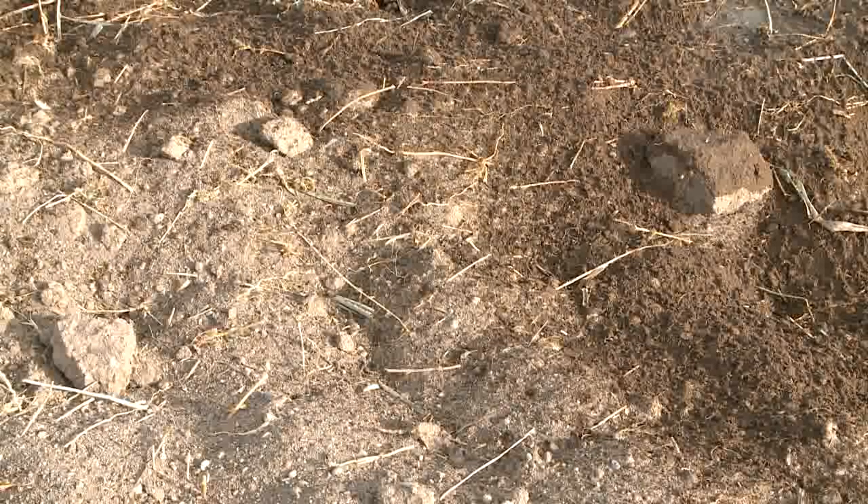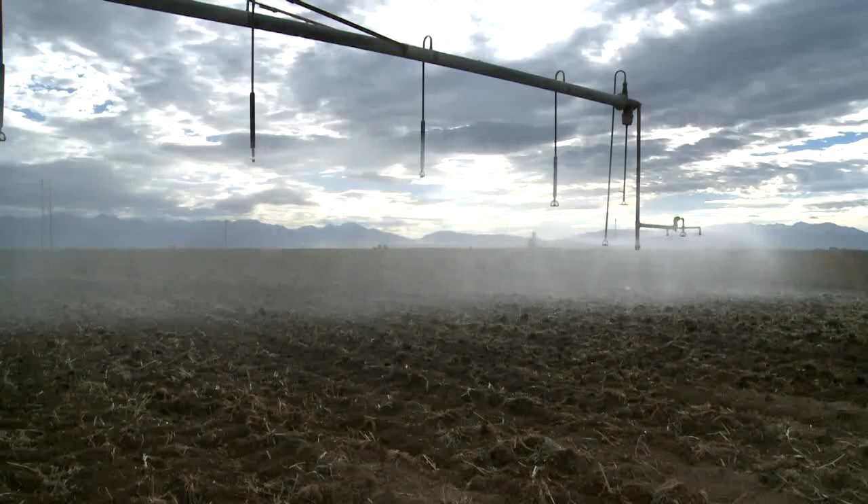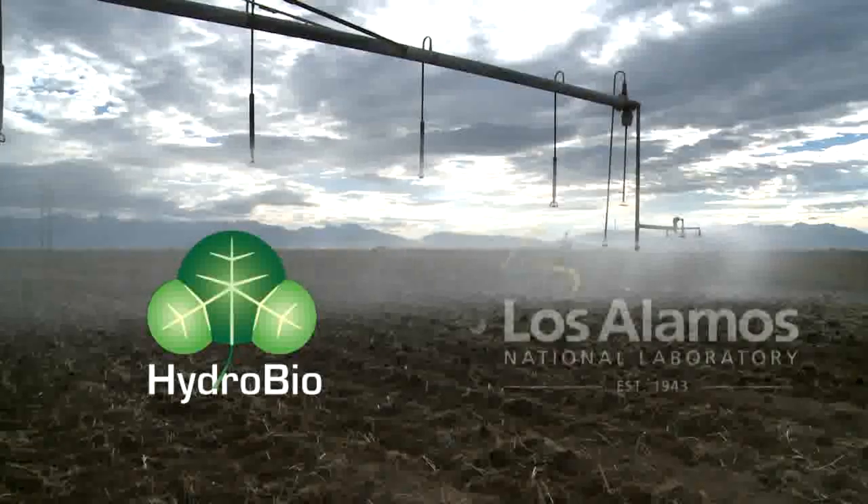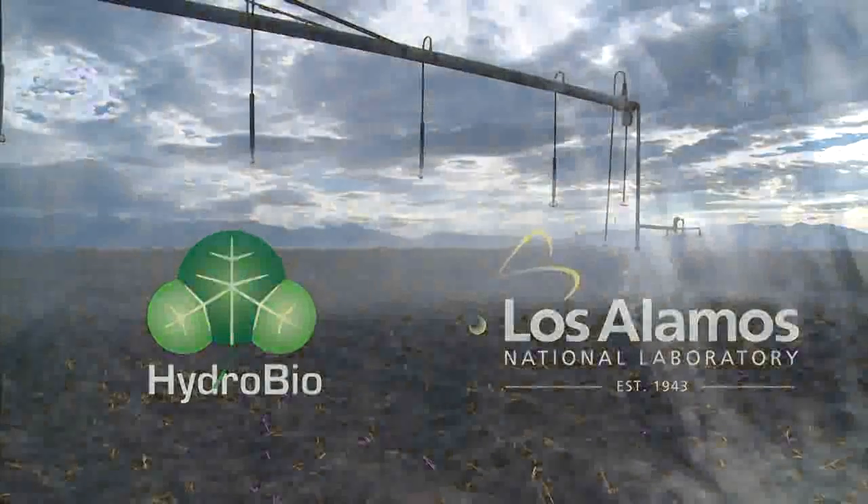But the question is, how much is enough and how much is too little? A new technology from a new company called HydroBio, backed by Los Alamos National Laboratory, is using satellite remote sensing coupled with a new computer application to help answer that question.